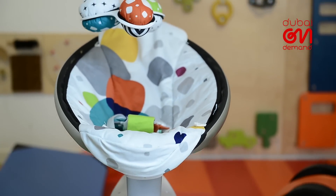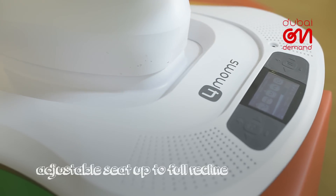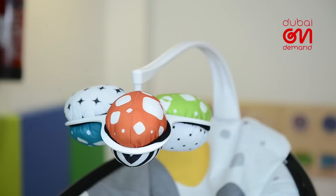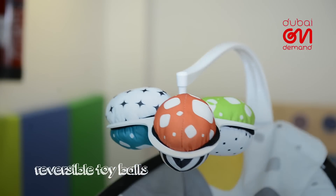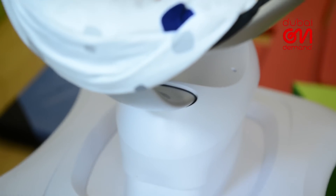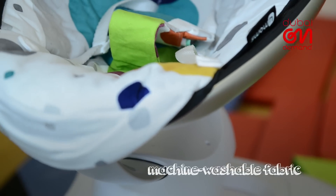First off, it's Bluetooth enabled to control motion and sound via smart devices, so that everyone can relax at the same time. You can take advantage of the MP3 plug-in and play your baby's favourite songs, or let them doze off to the built-in soothing sounds of the rain, ocean, and heartbeat.